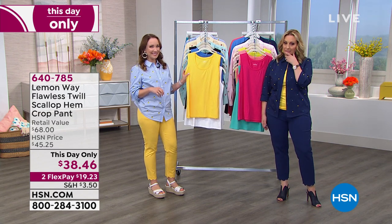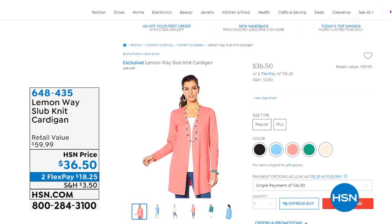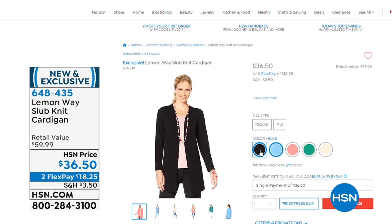Also available — the cardigan. I would get that cardigan and wear it with a million things. It's a cotton blend, available in regular and plus sizes — extra small through 3X. It's brand new and exclusive, with a perfect length and so much coverage in the back. Retail value is almost $60 — you're getting it for $18.25. We have five colors: black, taupe, jade, blue, and coral. The jade is a beautiful green and the hem around the waist is very slimming. So you get that slimming waist and the perfect cardigan length.